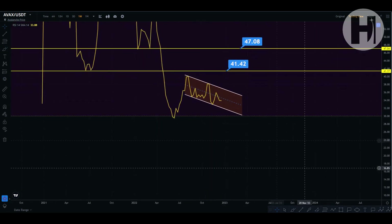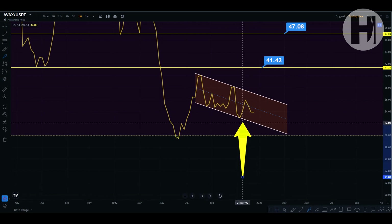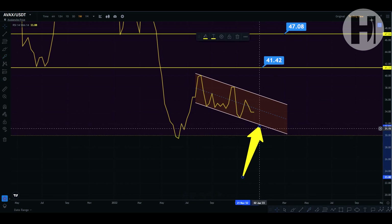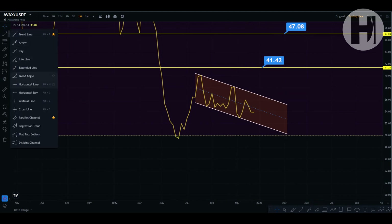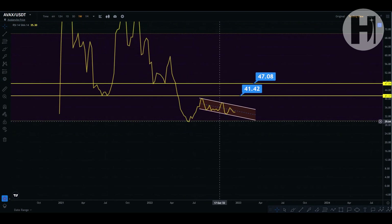We had one bounce in August and a second bounce in November. So hopefully we can see a bounce sometime in December or maybe January. Be on the lookout for that. I'm using the parallel channel tool to create this rectangular pattern — go to the trend line section on your left tool board and select parallel channel. If we go all the way down into oversold below the index of 30 on the RSI, that's going to be an incredible buying opportunity.